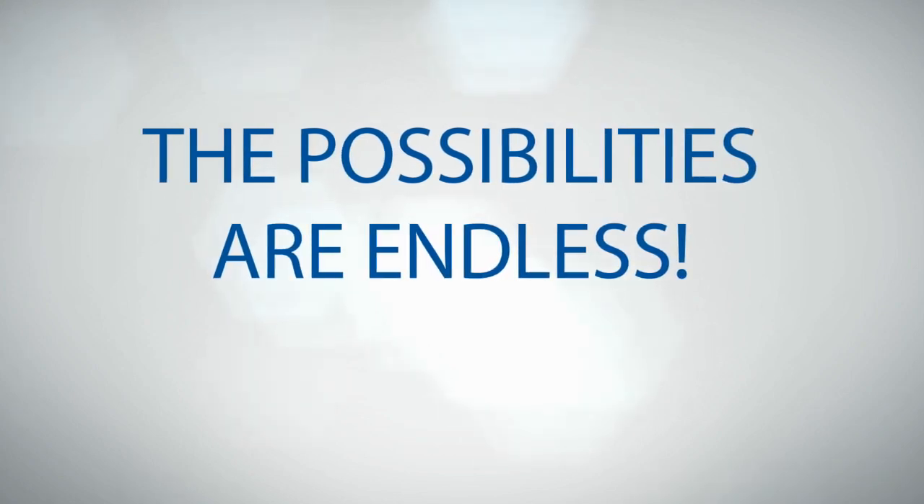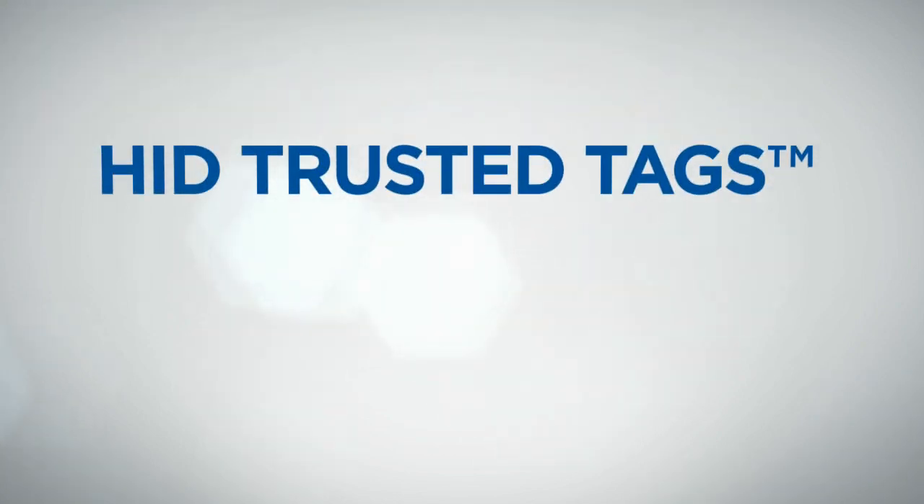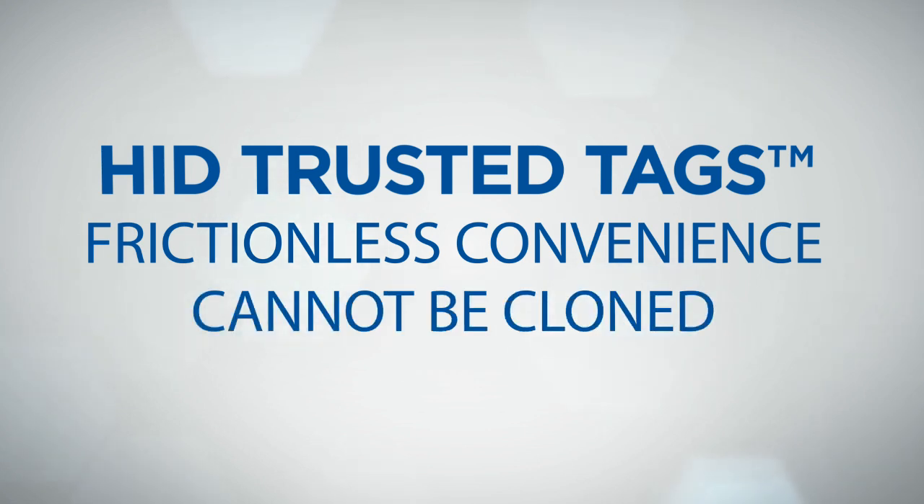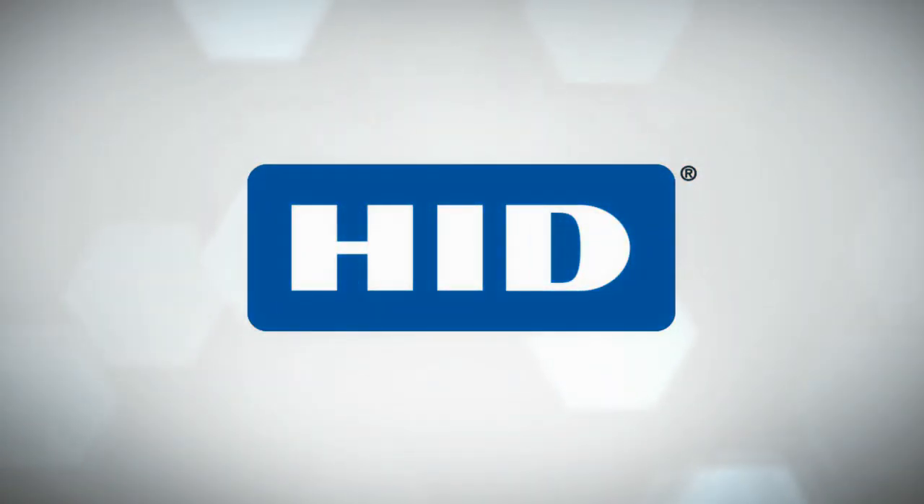The possibilities are endless. HID's trusted tags are convenient because there is no application to download and they cannot be cloned. Simply tap the tag for a transaction to occur, opening a world of innovative possibilities.